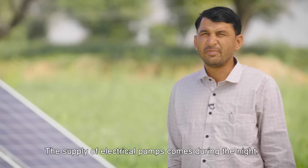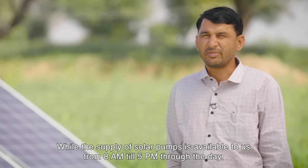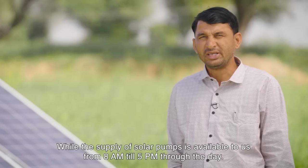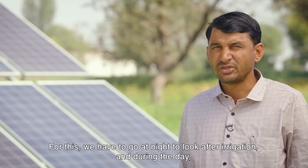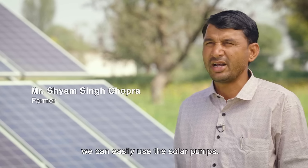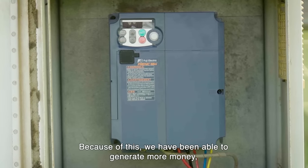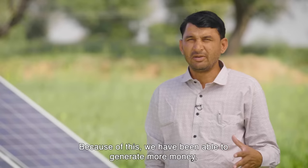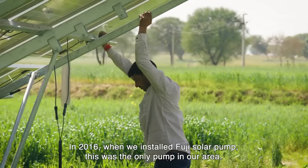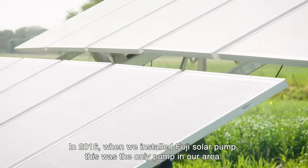The electrical pump supply is received at night. With the solar pump, we get supply from 8 o'clock in the morning, and we can take it at ease and make use of the solar pump and the power from the day.